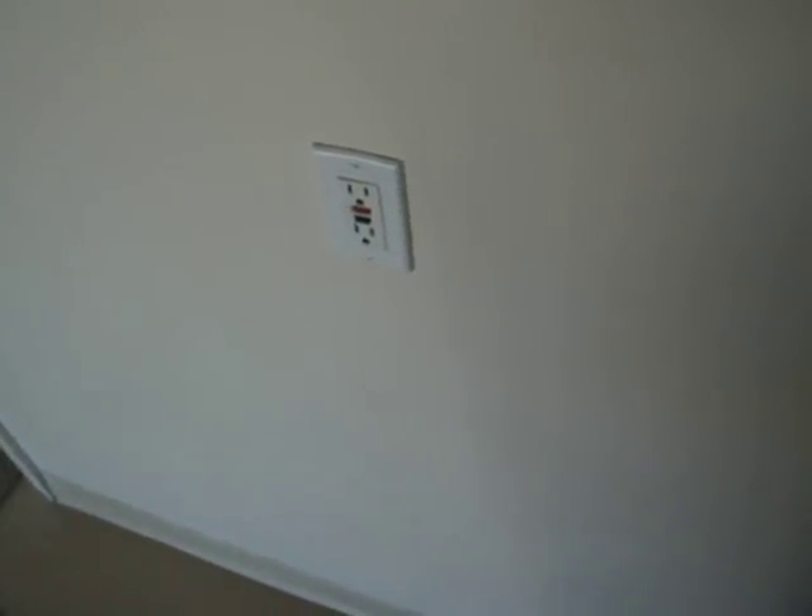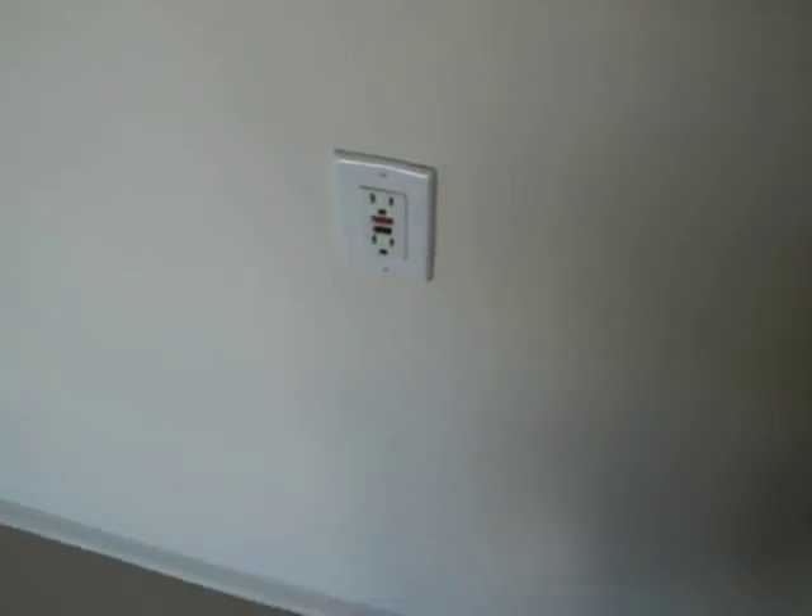Hi there, Noel Wiley with Finterside Home Inspections, Tucson, Arizona, and I am in the garage at an inspection. I want to show you this — two outlets, GFCI protected, in the same space in the garage.